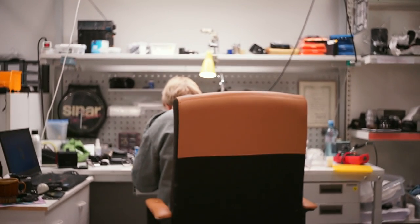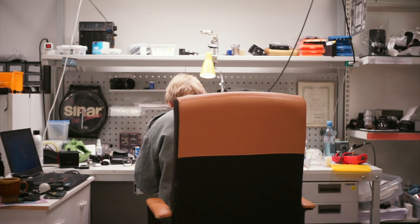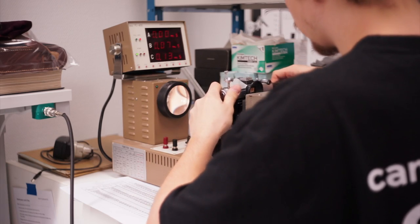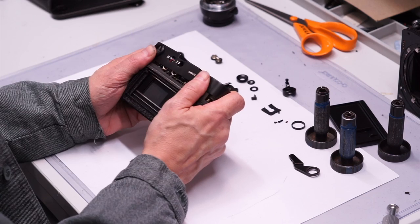Veteran camera repair experts further inspect the gear and schedule it for repair if needed. Even cameras first noted as functioning are still fully tested and then given a condition rating.